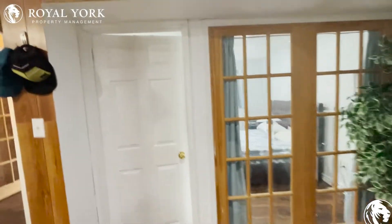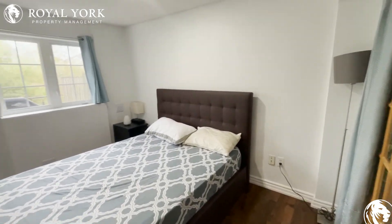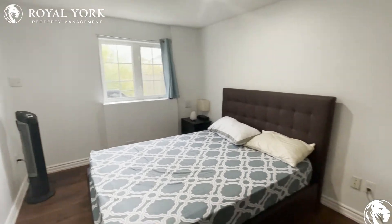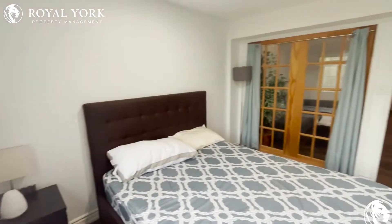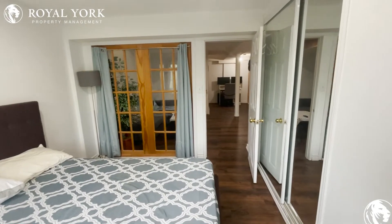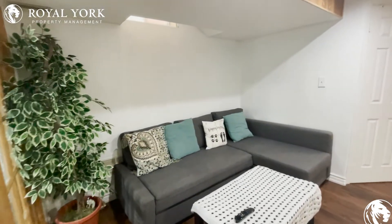The bedroom itself is a beautiful size — as you can tell, it looks like it is a queen size bedroom. You can easily fit a king size as well. Nice large windows, and you are not fully sunken since it is a walkout, so you do have tons of natural light pouring into this property.